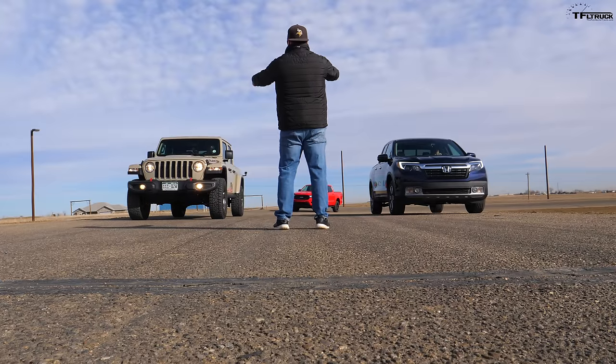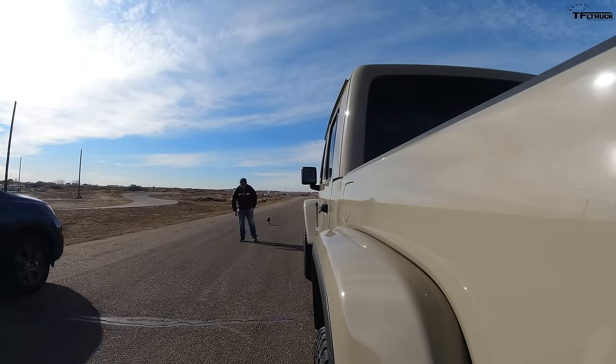Traction control disabled, I'm in two-wheel drive for the first drag race. I also have it in sport mode and shut off the auto start-stop. It doesn't let you rev much — goes up to about 1,700 RPM. I'm going to brake torque it just a hair and launch this puppy.